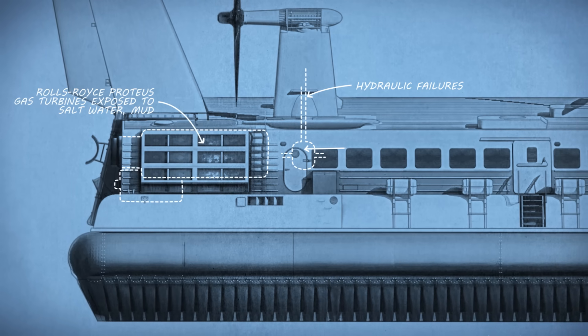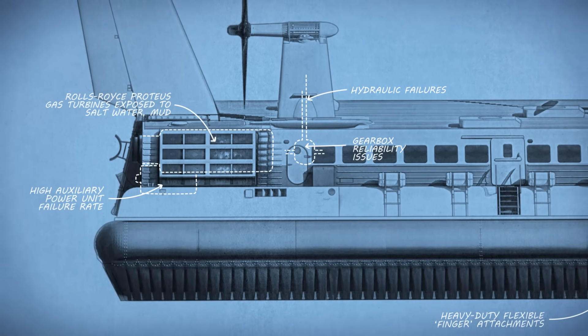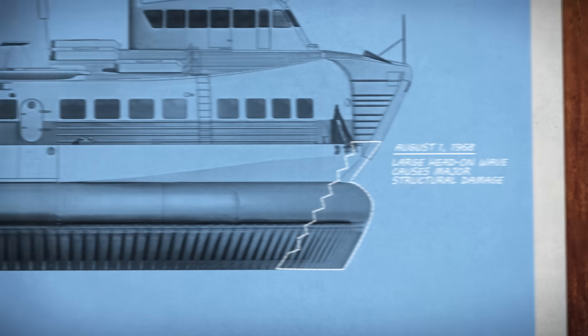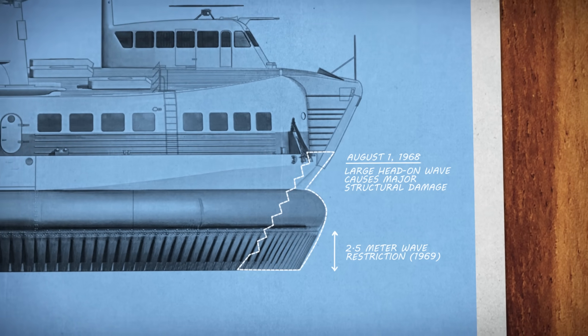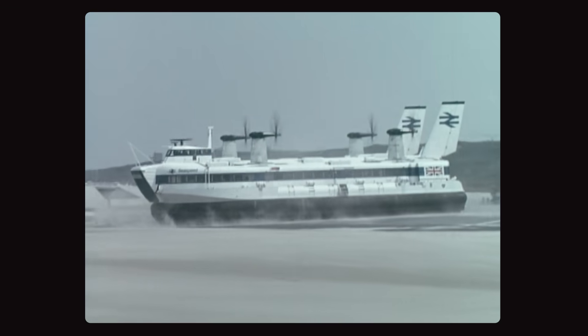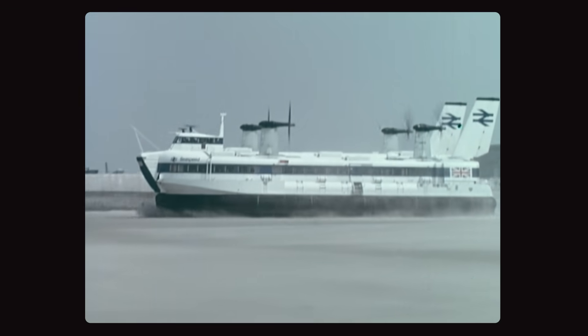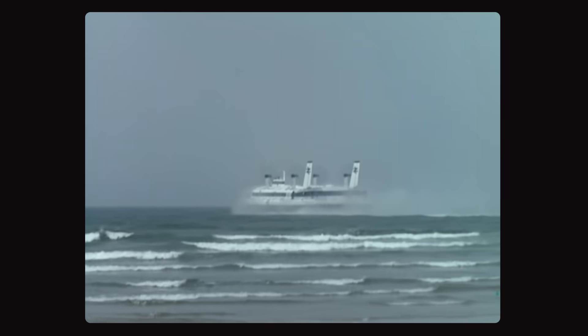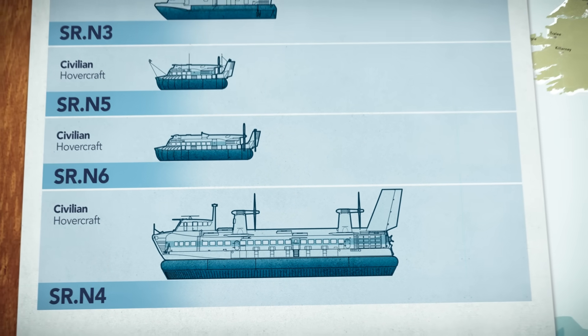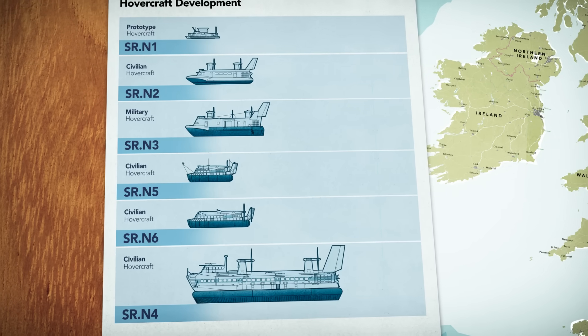Crossings were regularly cancelled due to mechanical issues like hydraulic and gearbox failures. But an even bigger issue was the weather. The SRN-4 was rated for waves of just two and a half meters, and on the English Channel, it didn't take much to stir up those kind of conditions. In its first three months of service, more than a third of scheduled trips were cancelled. The debut hadn't gone well, and in October of 1968, the SRN-4 was pulled from service altogether to undergo extensive modifications. Unreliable and seemingly unsuitable for open water travel, the future of large passenger hovercraft was in doubt.